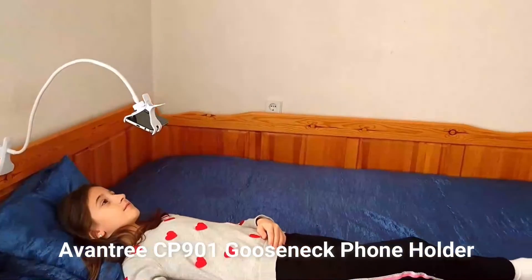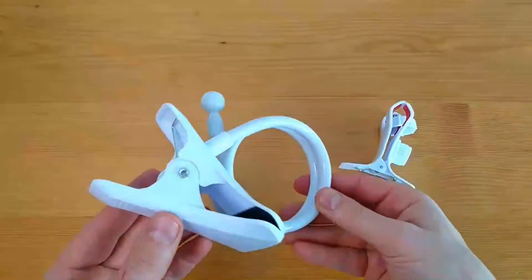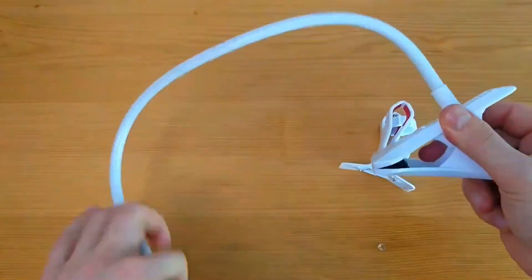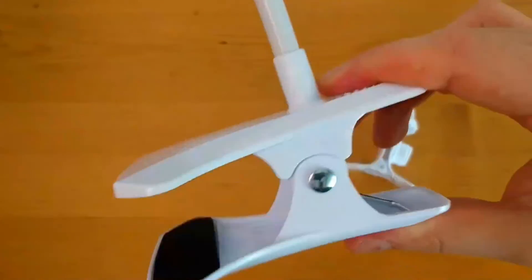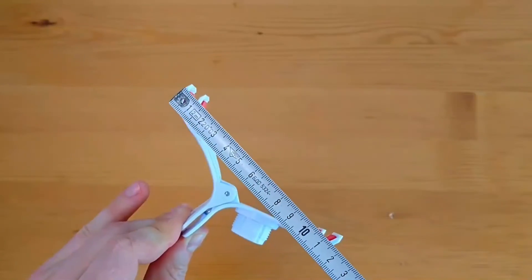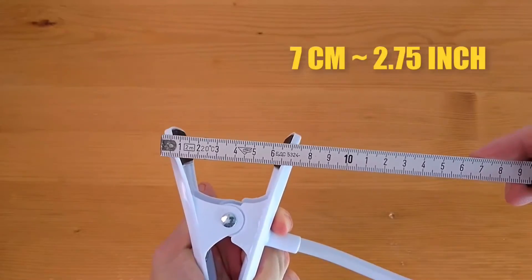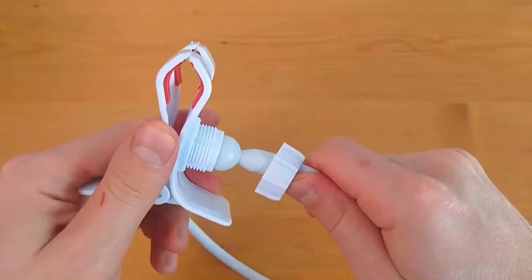Avontri CP901 Gooseneck Phone Holder. Featuring a 360-degree rotating and flexible arm, this cell phone holder allows you to free up your hands, reduce neck strain, and enjoy the phone in whatever position you want. With a large clip base and strong yet bendy arms, you can rest assured your cell phone will not fall or slip out of the holder. Mount the holder firmly on your dashboard without worrying about vibrations from the road knocking it down.